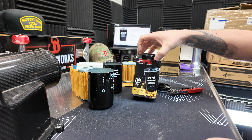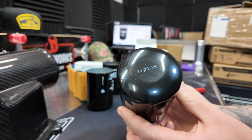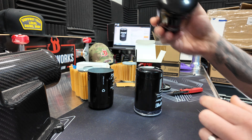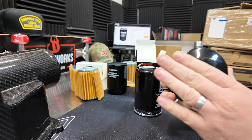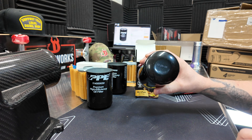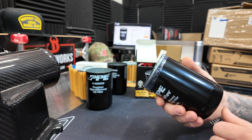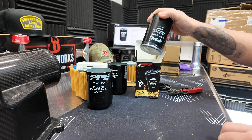I want to throw in one other tidbit: look at that born-on date right there. The aftermarket cheapy knockoffs do not have dates listed — it's just a generic bottom. This is a really old one that I cut up — even back there, 8/14/2020 is this filter. But this fresh one: 12/25/25. Check for all of those things when inspecting your oil filters to make sure you have a good authentic unit.